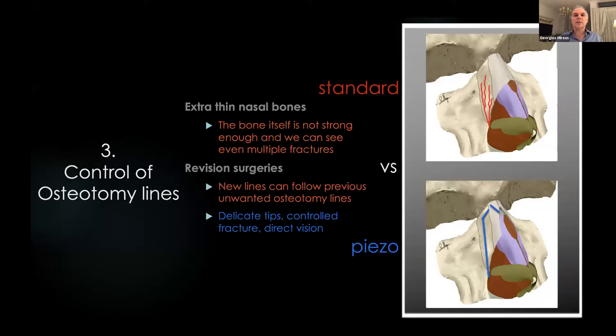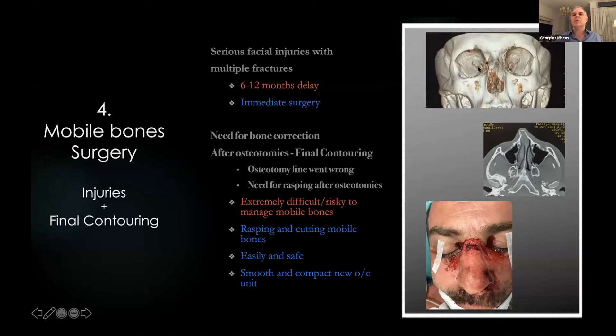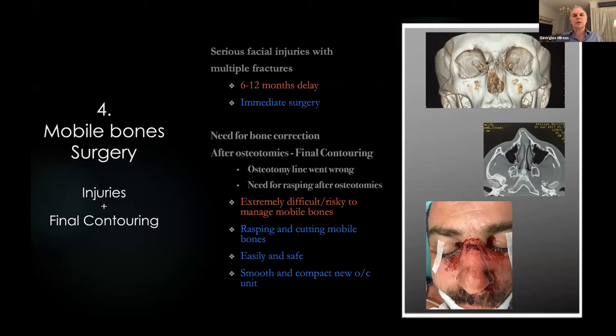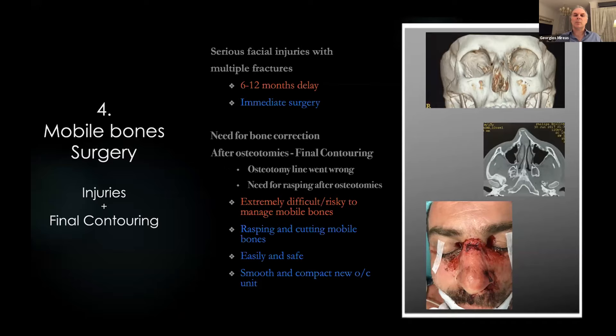The third difference is how we can control the osteotomy lines. Even in the hands of the most qualified surgeon, irregular osteotomy lines can occur with standard tools, especially with extra-thin nasal bones or in revision surgeries. In contrast with piezo, by using these delicate tiny tips, we have almost absolute control of the osteotomy lines. The fourth difference is how you can deal with mobile bones. In cases of mobile bones we previously had to wait 6–20 months before proceeding; now with piezo we can proceed immediately.